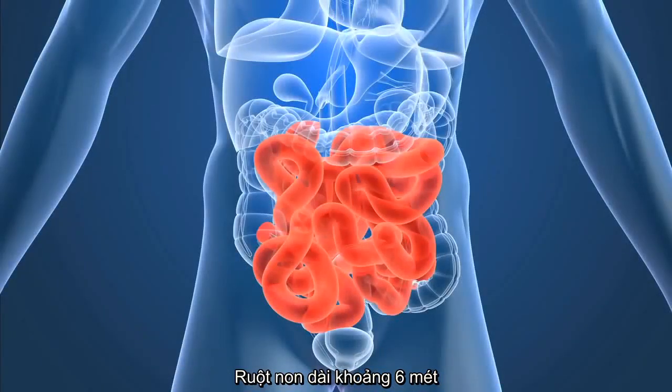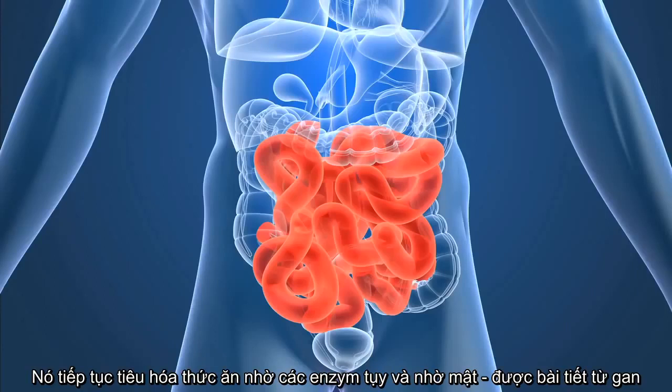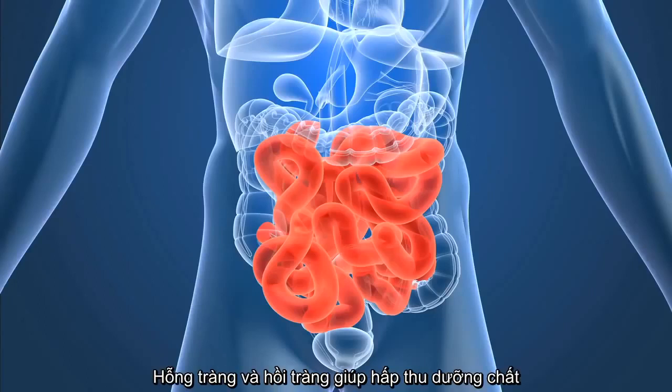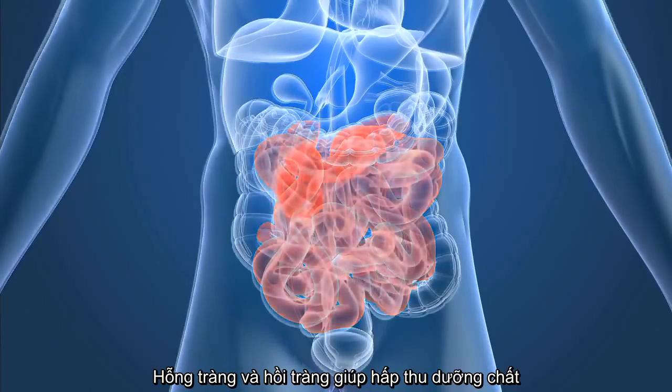Almost 20 feet long, the small intestine, also called the small bowel, is the workhorse of the digestive system. It will continue to break down food with enzymes released by the pancreas and bile released from the liver. It is made up of three segments: the duodenum, which continues the breakdown of food, and the jejunum and ileum, which are mainly responsible for the absorption of nutrients.